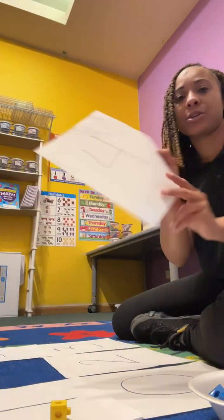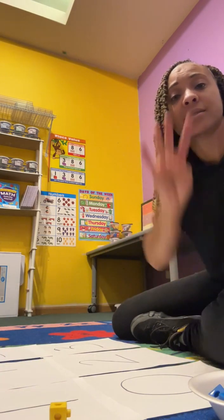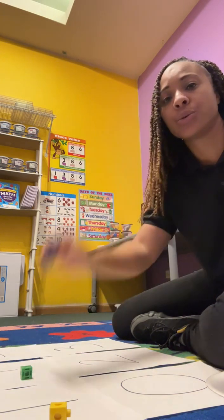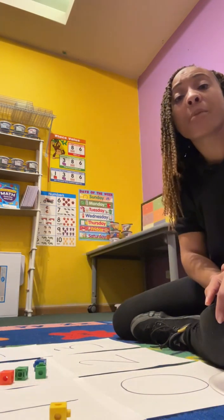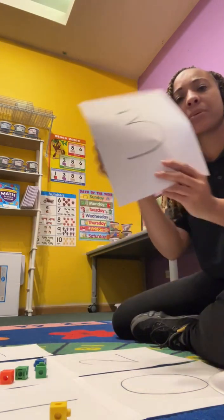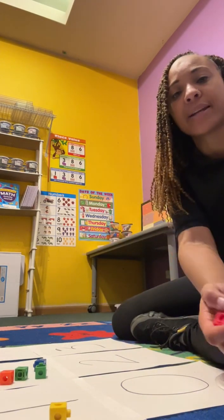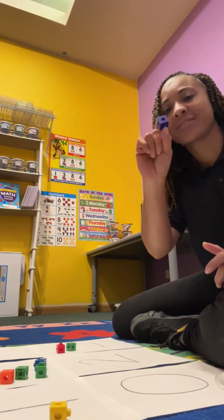The next number I'm going to use — what was that number? Four! Can you show me four fingers? Now let's count four manipulatives. Ready? One, two, three, four. I have four manipulatives on my number four. What's this number? Three. Can you count out three manipulatives? Let's do it together. Ready? One, two, three.